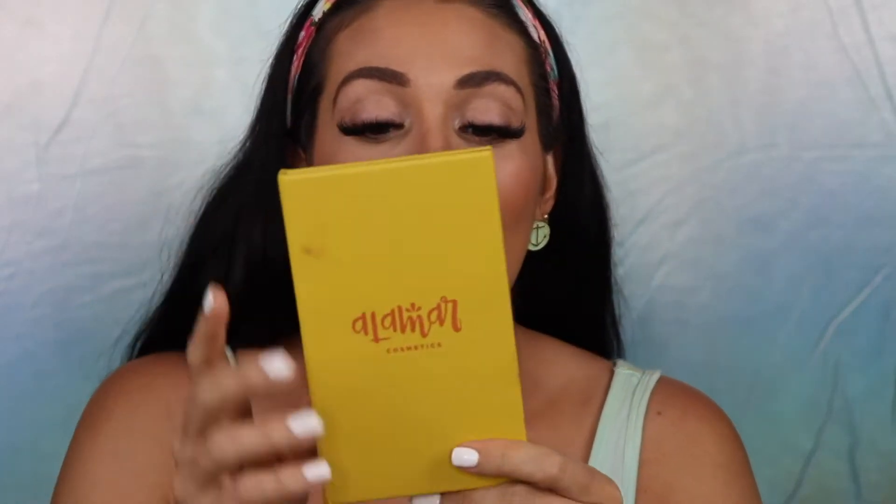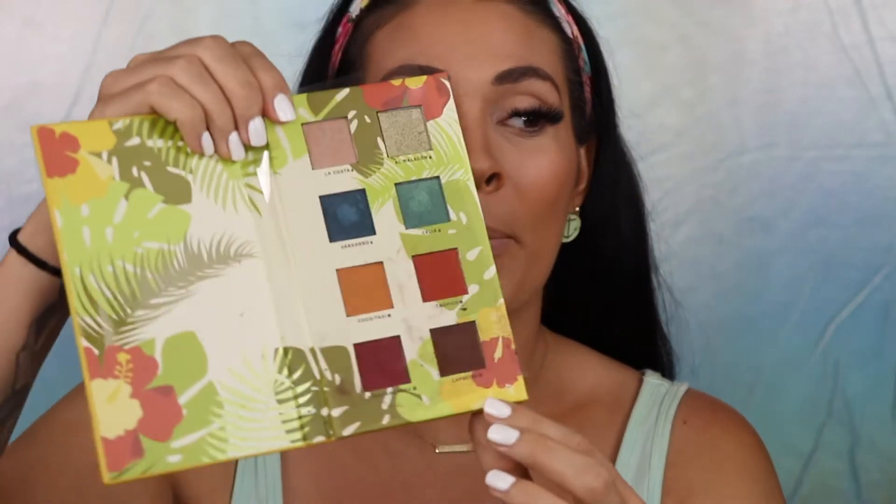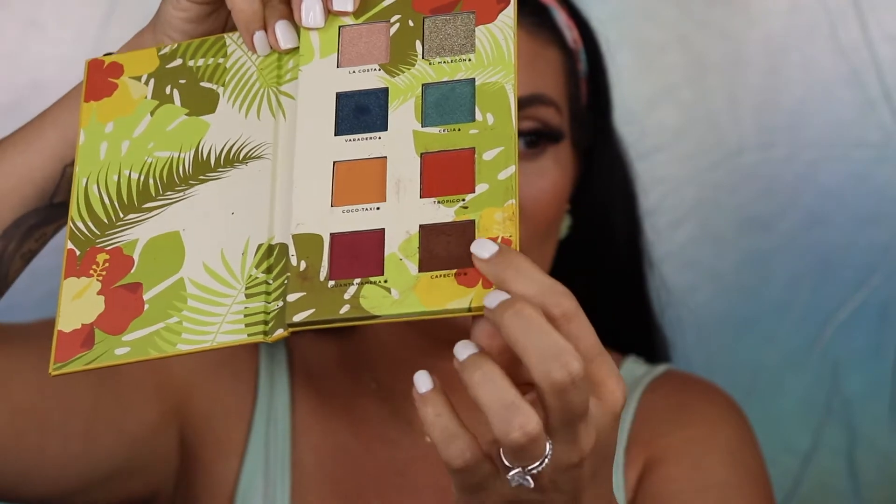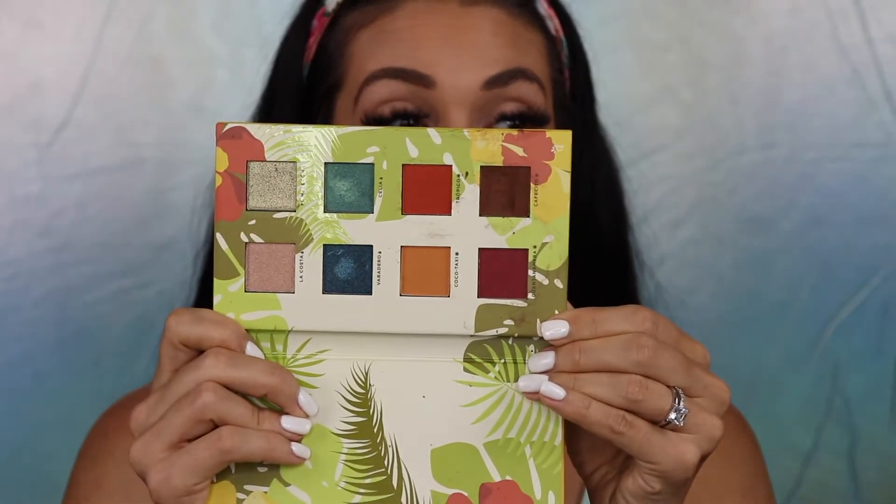The product I was super excited to try is the Alamar Cosmetics Reyna del Caribe eyeshadow palette, Volume One. I've been seeing swatches of this and it looked so stunning, so I'm super excited to try it. When I opened up the boxy, this pan right here was broken, but the color is still in there so I can still use it — it's not a total and complete failure.